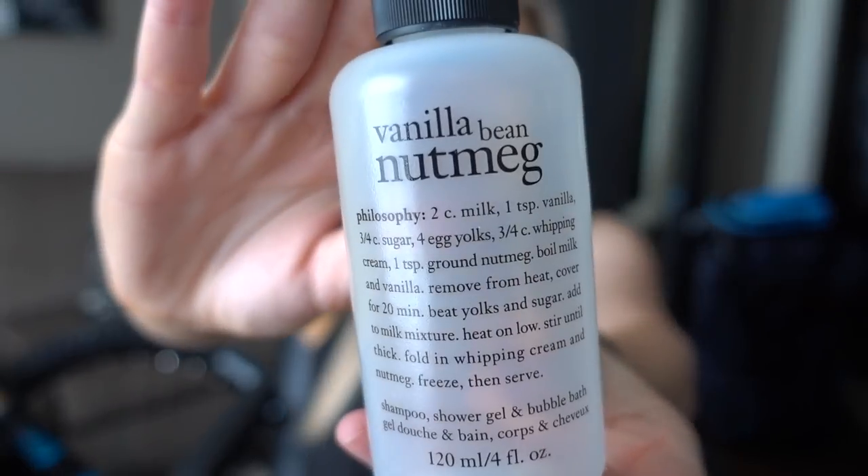The first thing I have is a body wash by the brand Philosophy — it is vanilla bean nutmeg. It smells exactly the way you think it would: vanilla and nutmeg plus soap. I feel like Philosophy body washes always smell extra soapy, so because of that I usually avoid buying the larger sizes. I really like them but they're not my favorite — just very soapy. But this smelled pretty good.